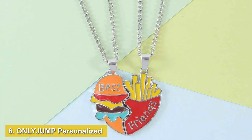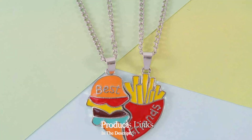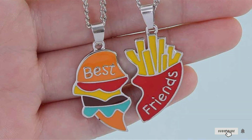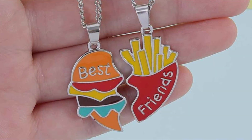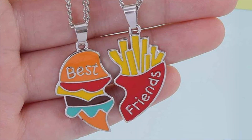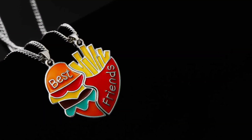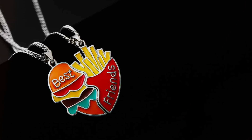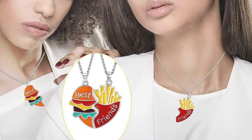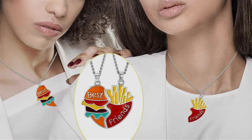Number 6: ONLOJUMP Personalized Best Friend Necklaces. This set stands out for its customization options, allowing you to create a truly unique gift for your best friend. The necklaces feature personalized pendants that can be engraved with names, initials, or special messages. Made from high-quality stainless steel, the pendants are durable and resistant to tarnishing. The design is sleek and modern, with a minimalist aesthetic that can be tailored to your preferences. The matching chains are adjustable, ensuring a perfect fit for various neck sizes.